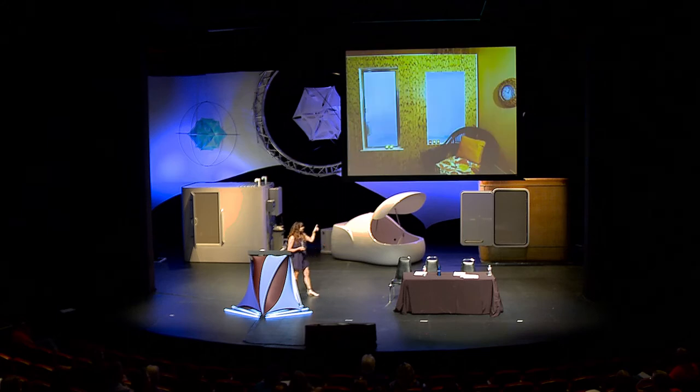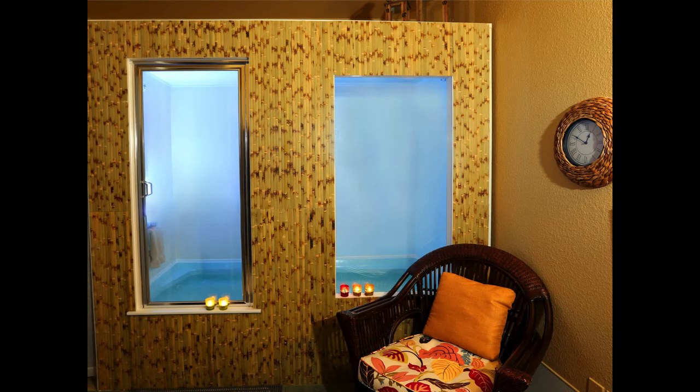This is our other tub — we have a bamboo cover on this one. We've designed them both contemporary and upbeat. We have a lot of really bright, vibrant colors in our spa.